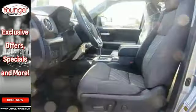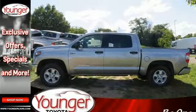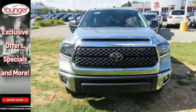Features include four-wheel drive, backup camera, and Bluetooth. It also comes with adaptive cruise control, SR5 safety and convenience package, SR5 upgrade package, lane departure warning, and tow hitch.